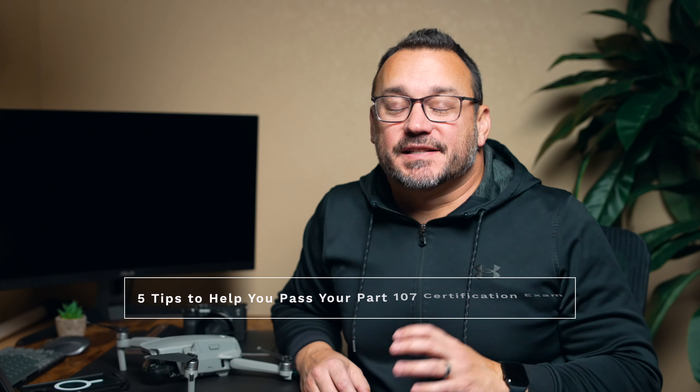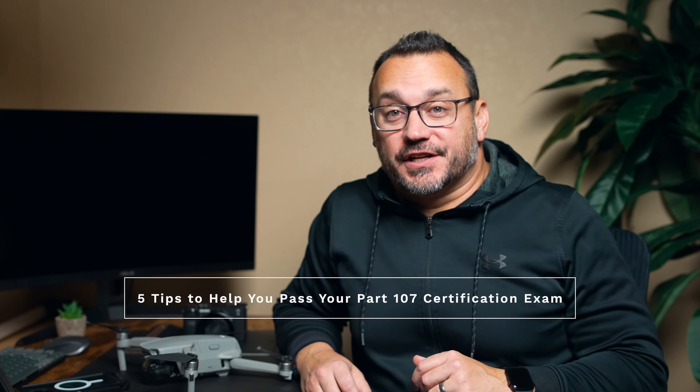Hey, it's Jared with Gear and Light. I have five tips to help you pass your Part 107 drone certification exam. I just recently had to retake the exam — up until 2021, you had to recertify every two years by taking the exam over again. This was my third time taking the exam, but there were a lot of interesting changes that I was thankfully prepared for, and was able to re-up and continue on as a commercial drone pilot.